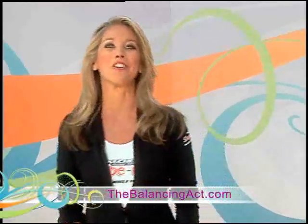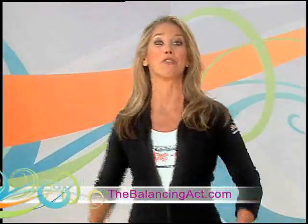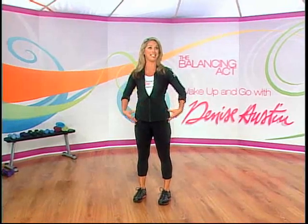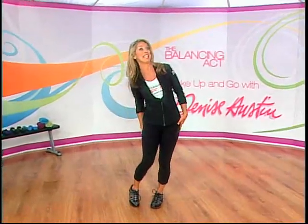All Skechers Shape-Ups are designed to simulate walking on sand, and I'm sure you know that works all those muscles. These shoes are designed to improve your posture as well. I love them because the second I put them on I feel like I've got to stand up tall, zip up the gut, pull it in. They also work those hips, thighs, and buttocks, so you feel good in these.